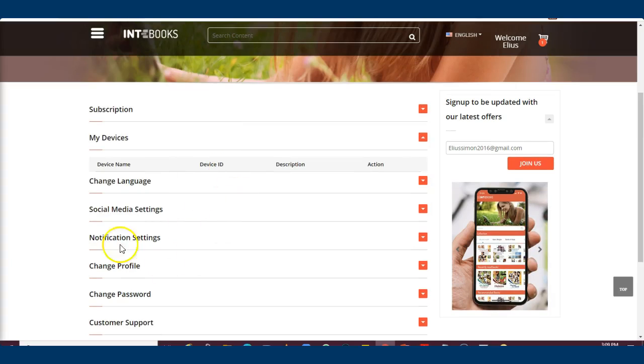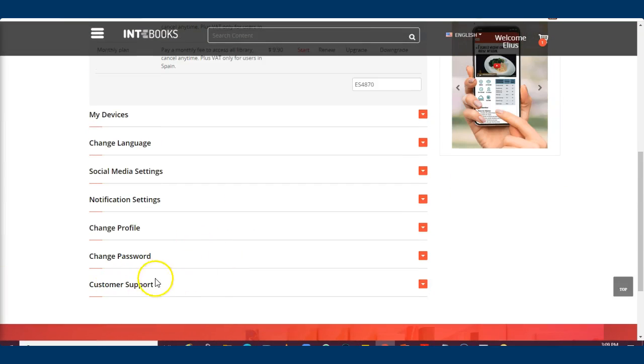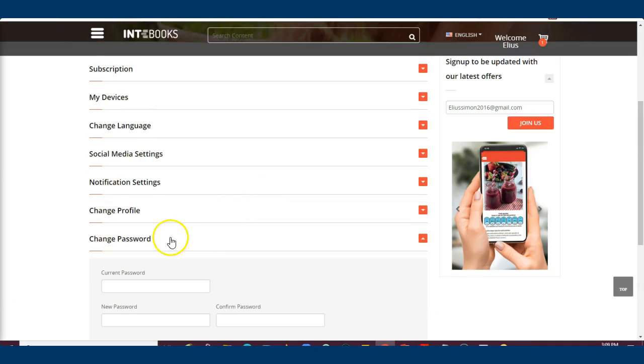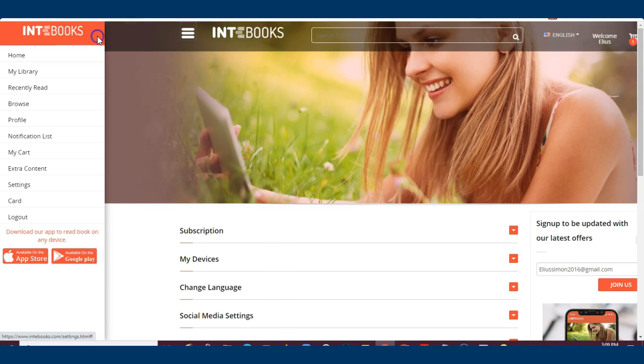You can connect up to four devices. If you reach five devices, you won't have access. You can manage and renew your subscription from your account. If you forget your password, click on the drop-down menu to update it. Your profile shows the name used for your account. There are also multiple language options: French, Portuguese, and Spanish.